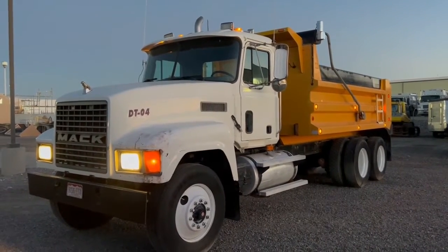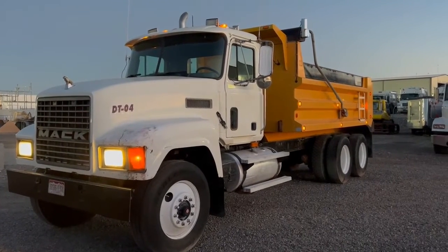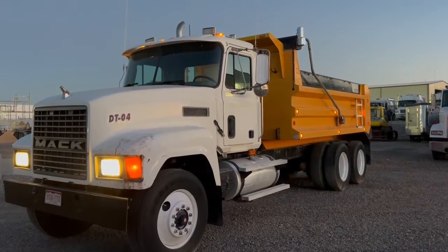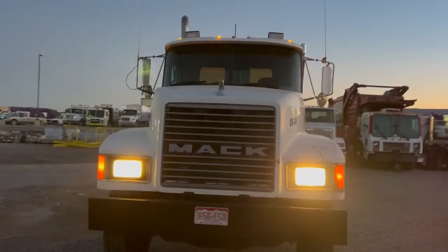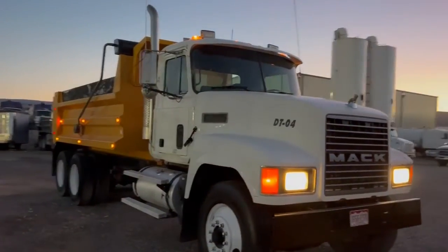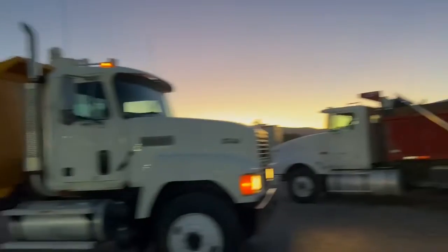All right, we've got a MACK CH600 here. It's got an 18-speed spring suspension. The bed on it is fairly new — they said the bed was put on this truck in 2017, and then they kind of shut down using the truck. So we've got three dump trucks: they've got this one, that one right there, and then one other one.